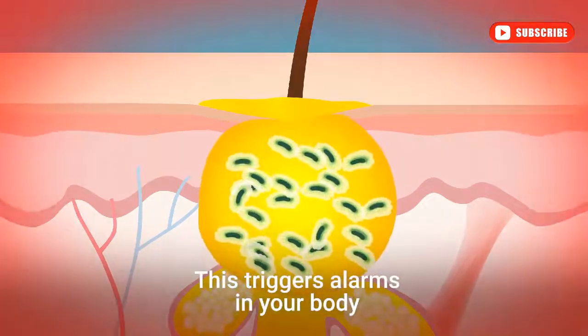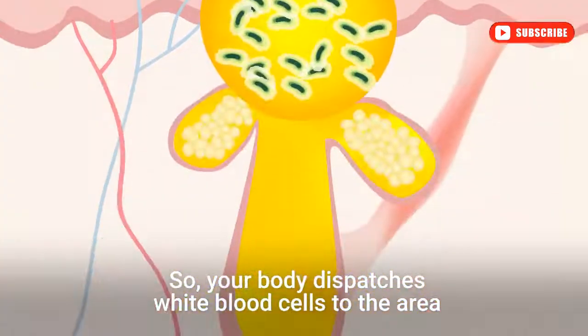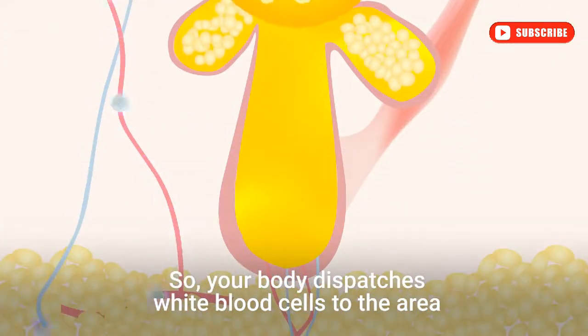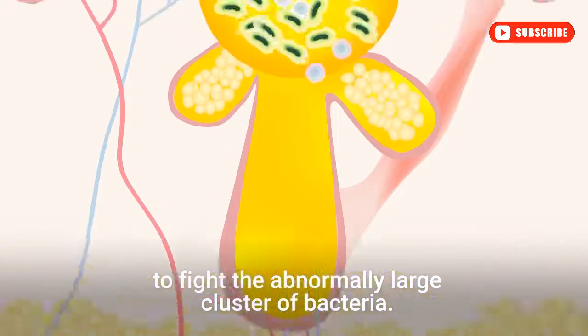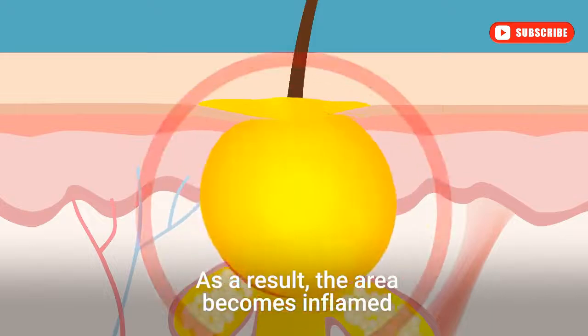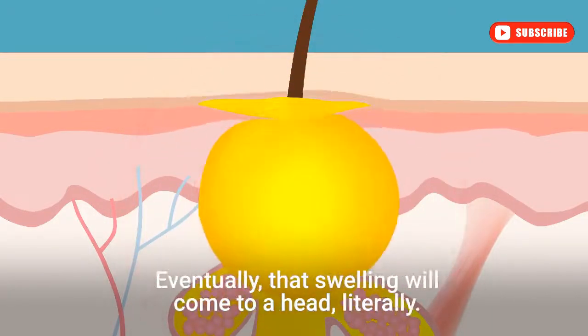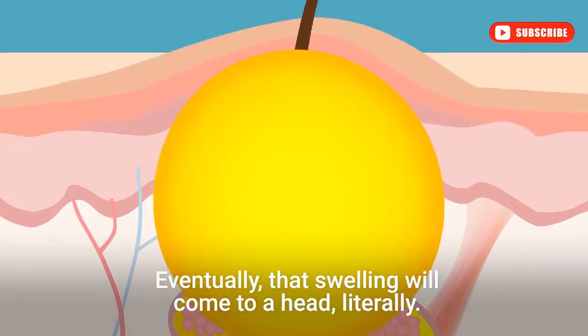This triggers alarms in your body, which identifies the infestation as a threat. So your body dispatches white blood cells to the area to fight the abnormally large cluster of bacteria. As a result, the area becomes inflamed, causing the skin at the surface to swell and redden. Eventually, that swelling will come to a head — literally.